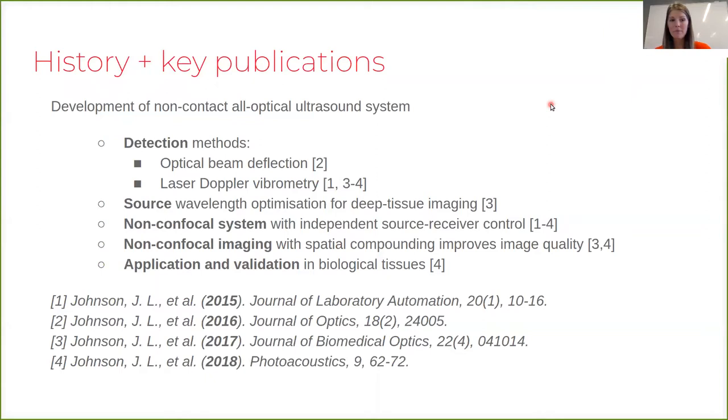In this non-confocal system we have independent control over the source and the receiver position, and we found that spatial compounding — which utilizes this non-confocal system — can improve the image quality for all-optical ultrasound. The focus of this talk will be primarily on the application of this system to human biological tissues.